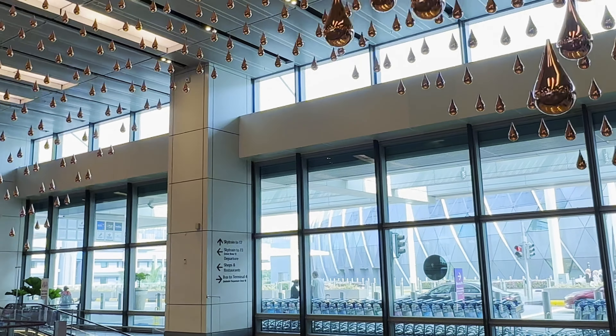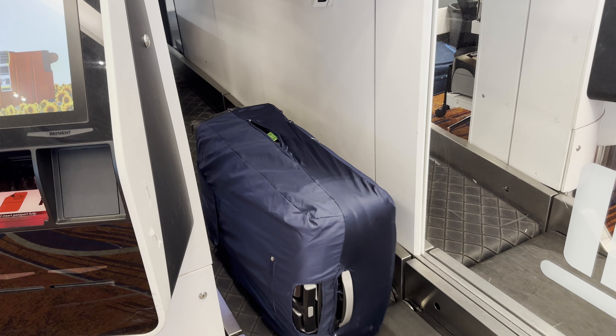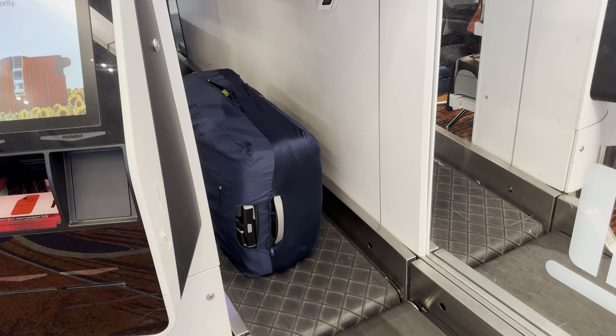Qantas's first international flight in 1935 was here to a struggling colonial Singapore. Now Singapore is the richest country in Asia, and today you can expect a digital check-in and bag drop, with assistance from staff where required.